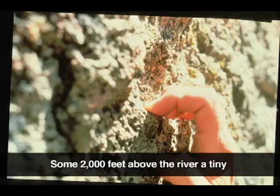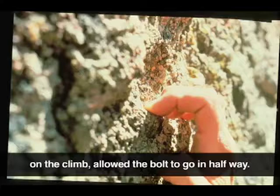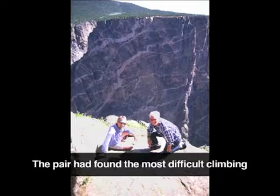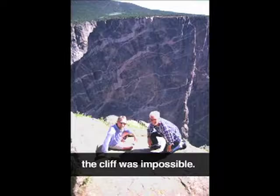Some 2,000 feet above the river, a tiny crack was just beyond his grasp. Out of options, the two finally agreed to try the drill. The shallow hole — the only one they drilled on the climb — allowed a bolt to go in only halfway, but it was enough and Forrest could see the top. Walker soon followed, removing the bolt as he went by. The pair had found the most difficult climbing route in Black Canyon and had completed it in the face of great danger where a retreat down the cliff was impossible. This nearly boltless climb has been called one of the landmark achievements in American big wall climbing.